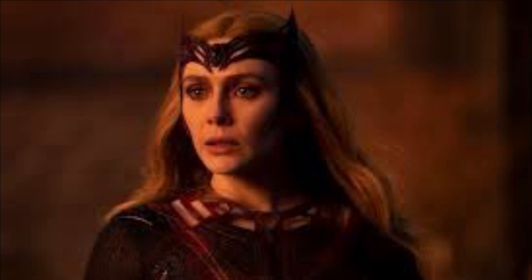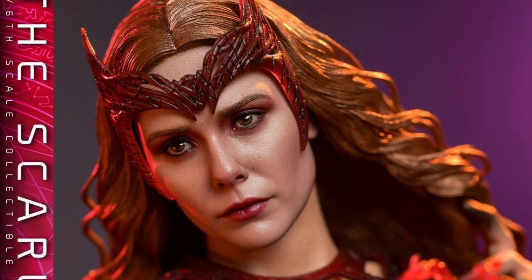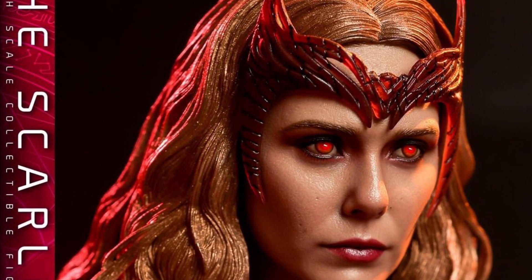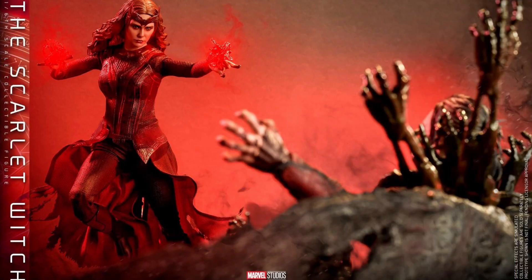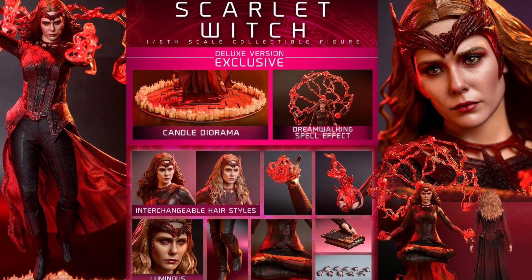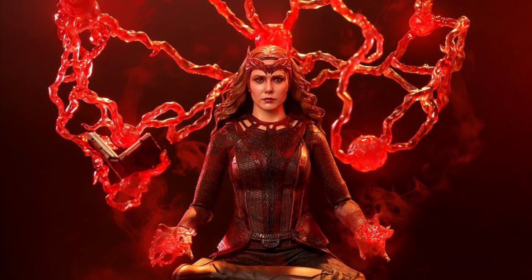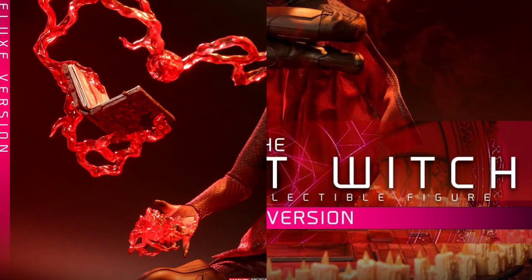Spoiler alert — if you haven't seen the movie, skip ahead about 10 seconds. It looks like Hot Toys is going to give us the dead-corpse Defenders Dr. Strange in the dream-walking version, which is going to be freaking awesome. Please make this, Hot Toys. And there's also the Scarlet Witch Deluxe Version, Q3 to Q4 2023, for $320.